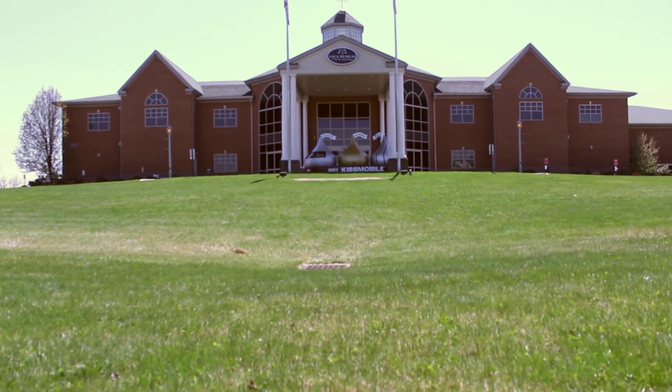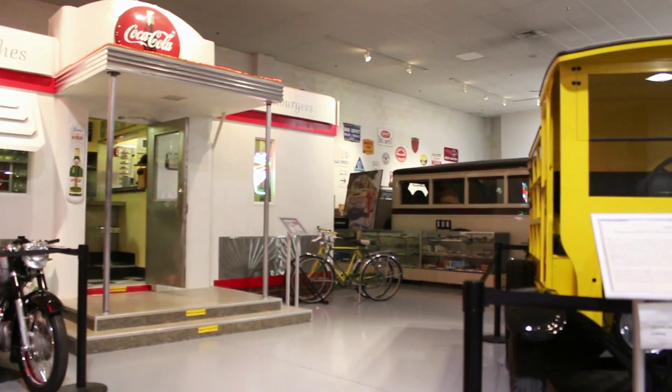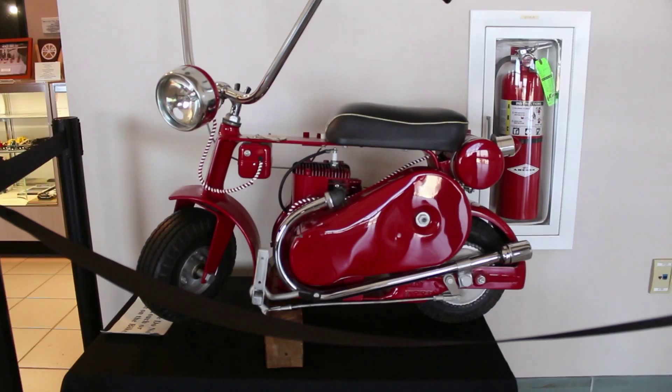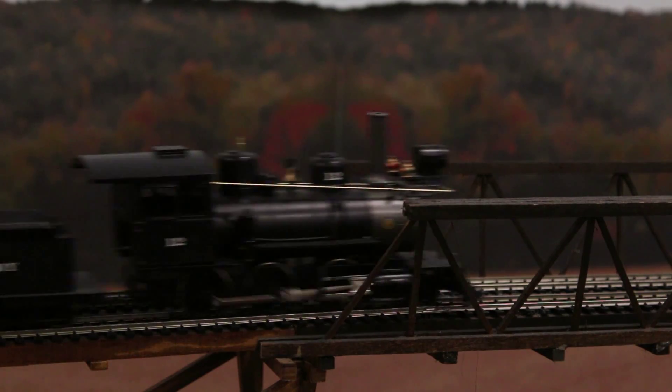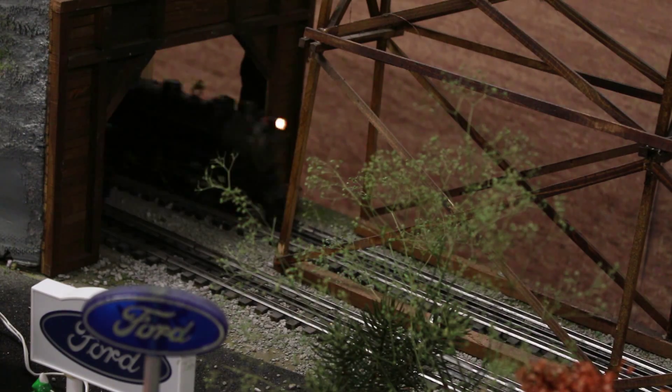The Antique Automobile Museum is a great place to take a trip to the past. With three levels to explore, you can see a variety of original and restored cars, trucks, buses, motorcycles, and more. Even if you are into locomotives, there's a special place here for you — an entire exhibit themed in the 1950s is chugging by.